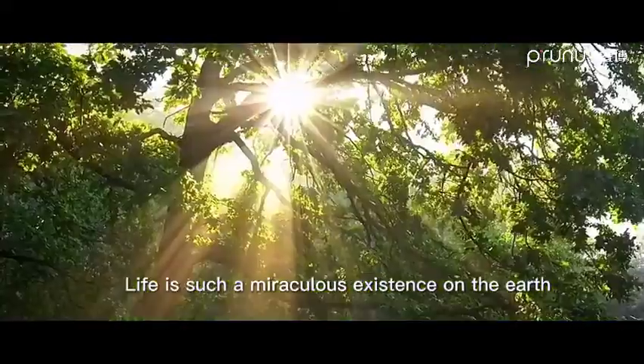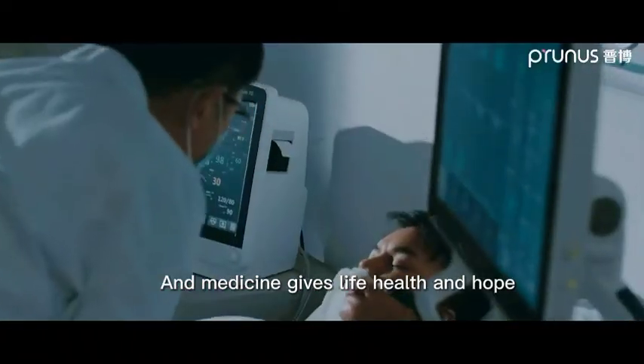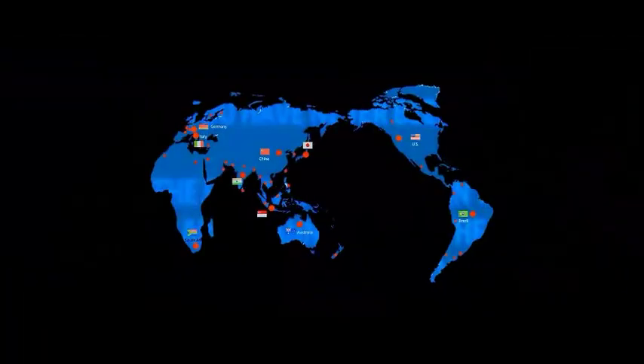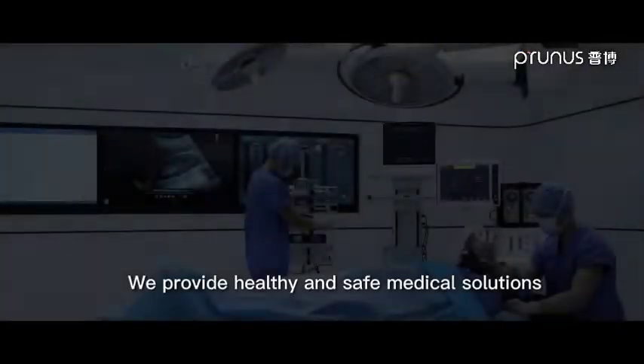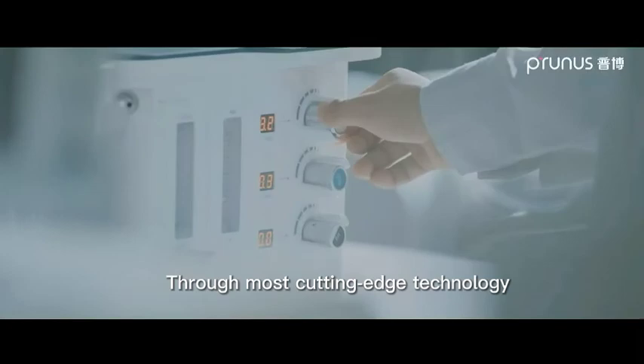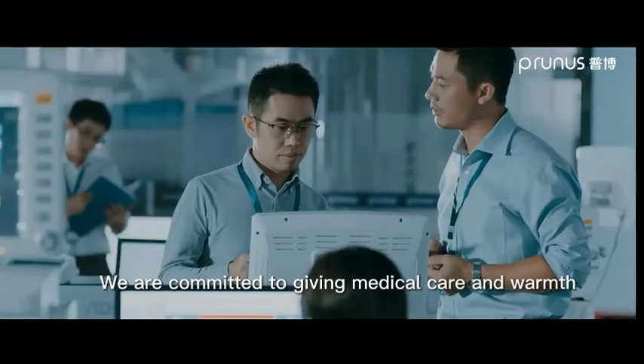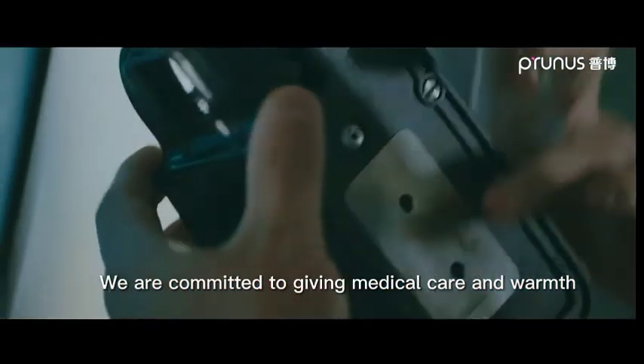Life is such a miraculous existence, and medicine gives life health and hope. Everywhere in the world, we provide healthy and safe medical solutions through the most cutting-edge technology and the best quality products. We are committed to giving medical care and warmth.